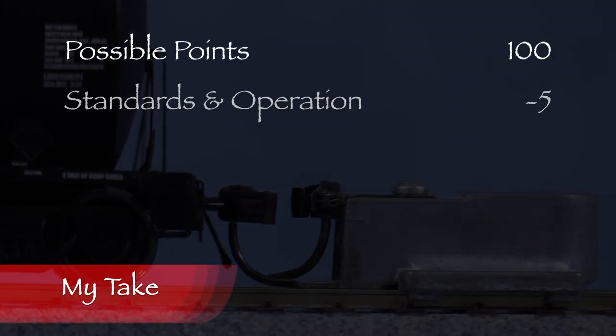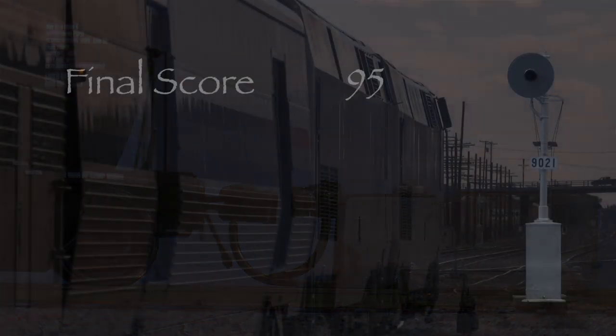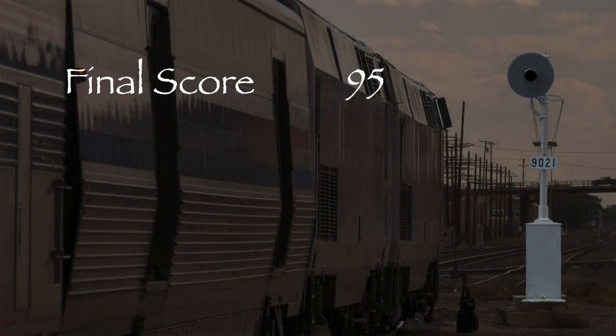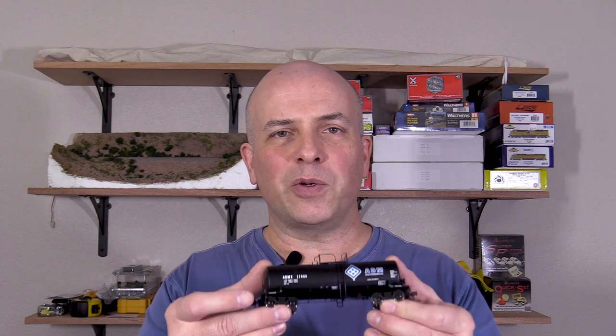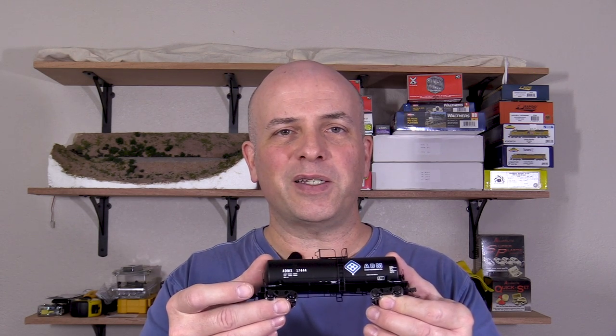The car had one low coupler, so I took five points in the standards and operation category. That leaves us with 95 out of 100 possible points, which would be an A on a report card. This is a nice model and it deserves a green signal. It's hard to believe that the tooling for these cars is over 15 years old now. I think they still hold up pretty well. If you're looking for some corn syrup tank cars for your layout, then I think you might like them.